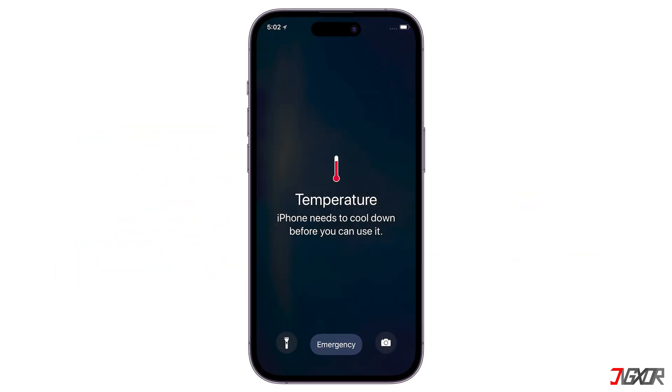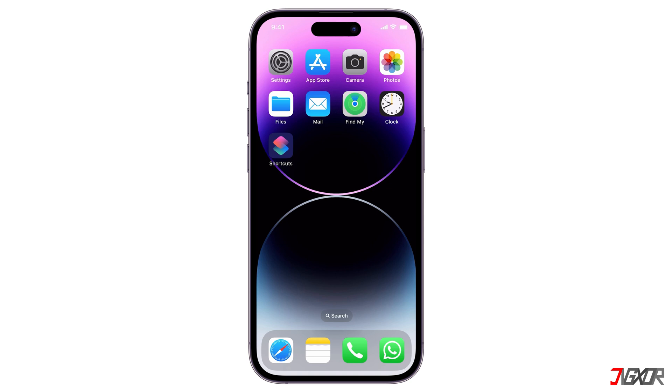When you see the 'iPhone needs to cool down before you can use it' message, your device is indicating that the temperature has reached a level where it could damage the internal components or impair functionality. iPhones are designed to work best within 32°F to 95°F (0°C to 35°C). If they get too hot, they'll temporarily shut down most functions except for emergency calls as a safety measure until they cool off.